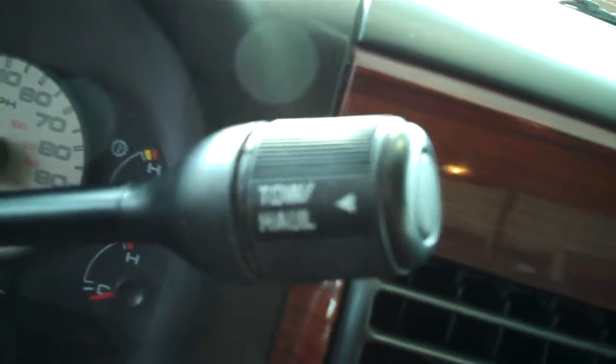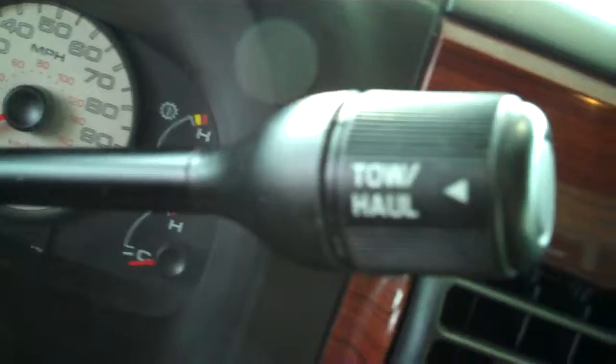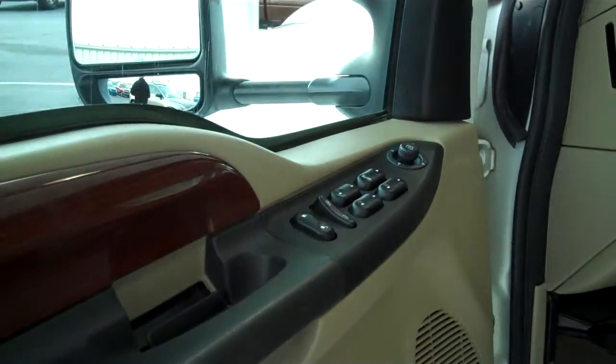Trailer brakes are already installed. This one is automatic with your tow and haul feature, which allows you to recalibrate the transmission to give yourself maximum towing and hauling capability. Power steering, tilt and cruise, power windows, power locks, and keyless entry.